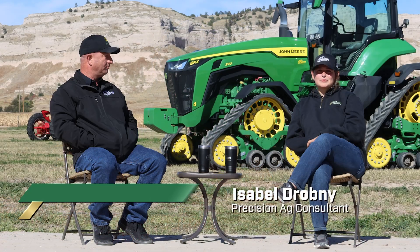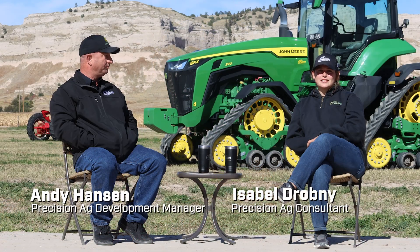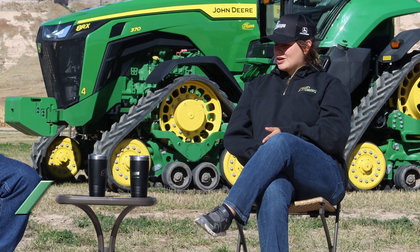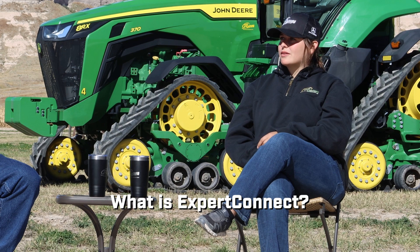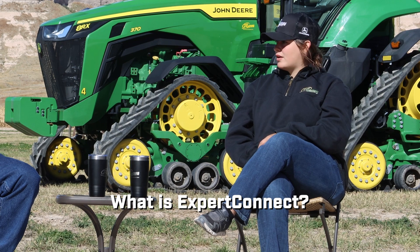Welcome to the Farmcast. I'm Isabel Drobny here with Andy Hansen at Legacy of the Plains in Scottsbluff, Nebraska. Andy, we recently adopted using Expert Connect. Can you just give us a little explanation of what it is?